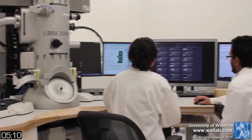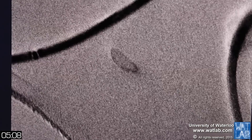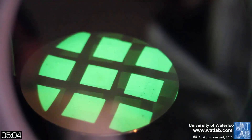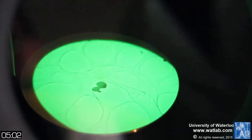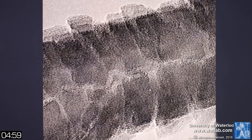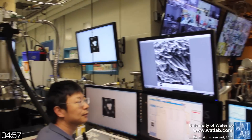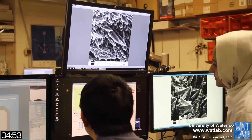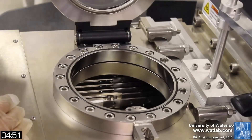WhatLab has a unique TEM with the world's fastest EDX system for elemental mapping, as well as a dual-beam focused ion beam system for TEM sample preparation and nanomachining. WhatLab also has Canada's first helium ion microscope with a spatial resolution of 3.5 angstroms and extremely high depth of focus.